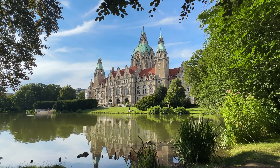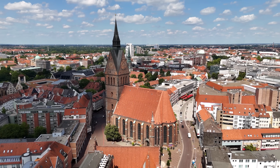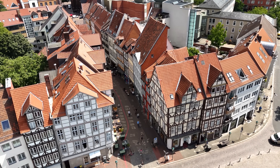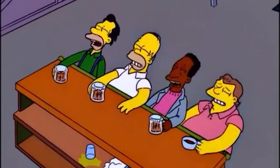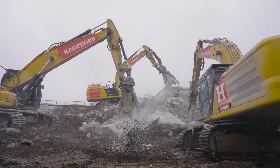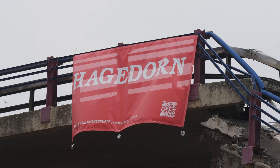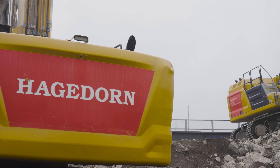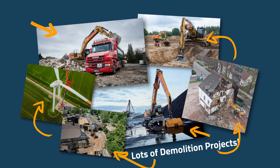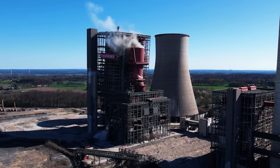Welcome to Hanover, a lovely city in northern Germany, about halfway between Amsterdam and Berlin. Like any other German city, there's beautiful architecture and beer all over the place. But fast-paced demolition is the name of today's visit. The company in question is Hagedorn, a demolition behemoth well-known for complex demolition projects across Germany, including large power plant implosions.